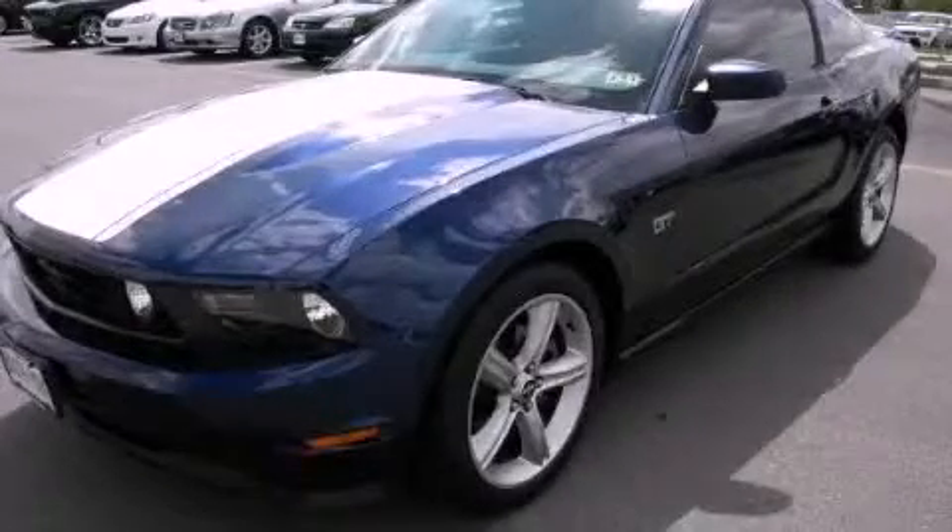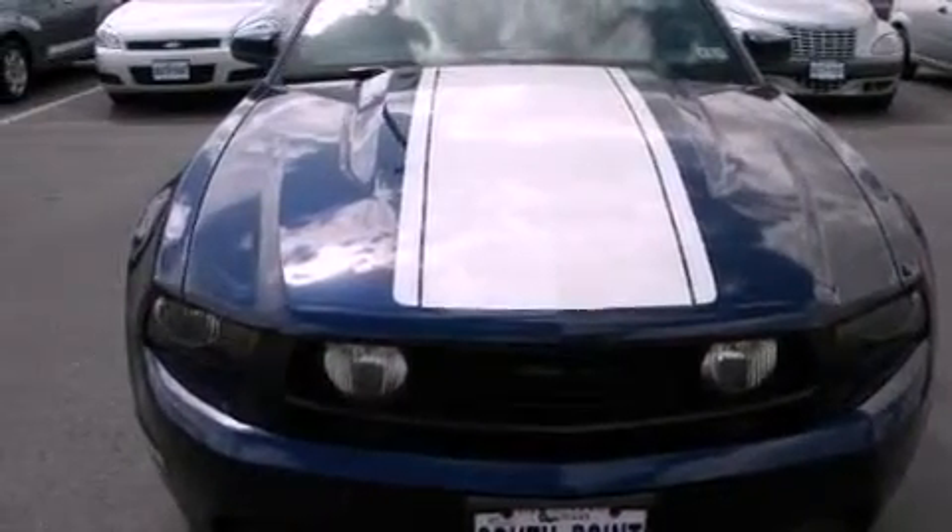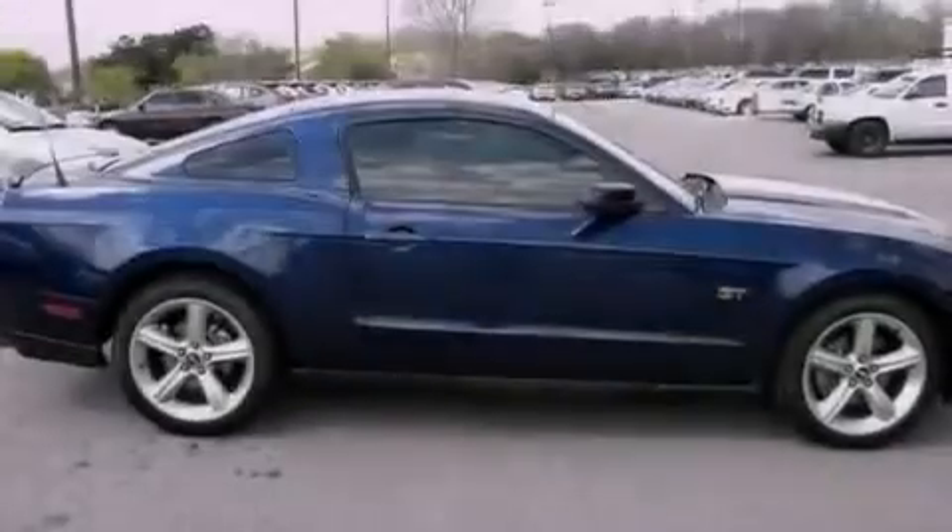This is a 2010 Ford Mustang, a car that begs to be driven. It features a 4.6-liter 8-cylinder engine and a manual transmission.